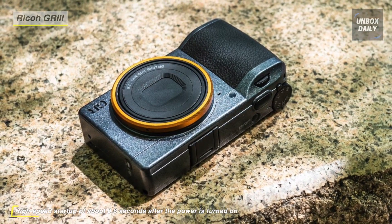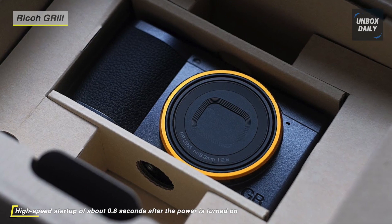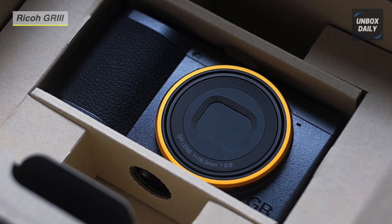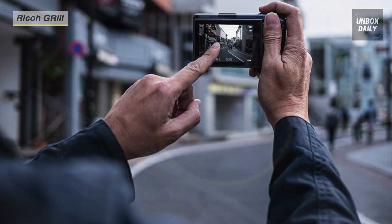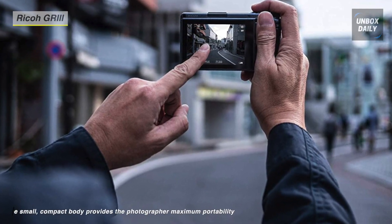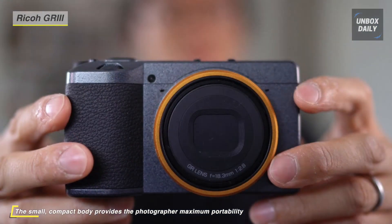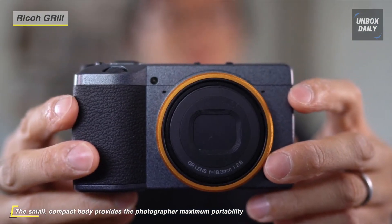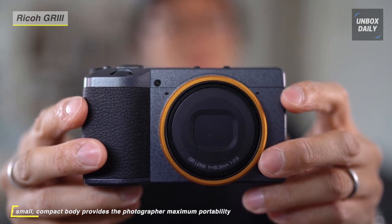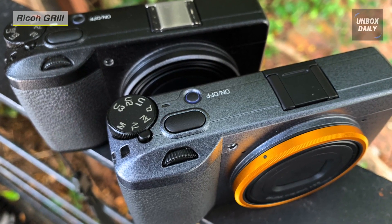It has a 3.0-inch 1.037M LCD for image composition, playback, and menu navigation, and its touchscreen design offers intuitive control and touch AF capabilities. Additionally, built-in Bluetooth LE and Wi-Fi can be used to pair with a mobile device for quick wireless transferring of files to your smartphone or tablet. This camera uses a three-axis shake reduction system that compensates for camera shake effects to help render sharper handheld shots when working with slower shutter speeds.